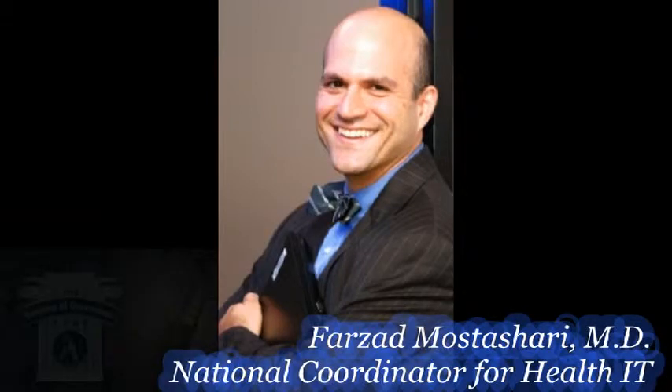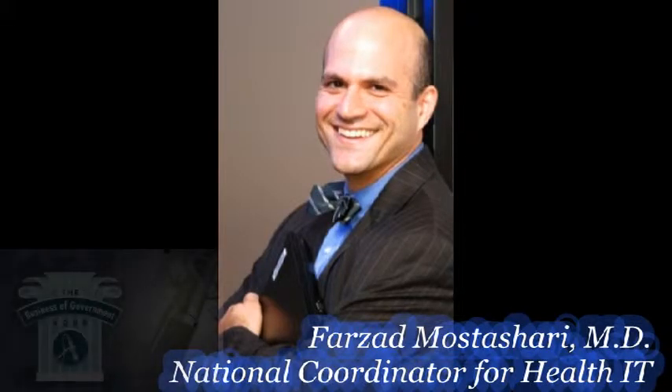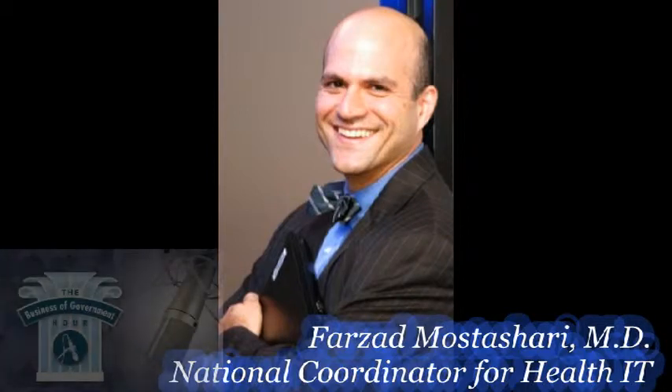Farzad, recognizing the need to understand how health IT can promote patient safety as well as identify and mitigate risks, your office commissioned an Institute of Medicine study to determine how government and the private sector can work collaboratively to maximize patient safety vis-a-vis health IT. Would you tell us more about the key findings from the IOM report, Health IT and Patient Safety, Building a Safer System for Better Care? And to what extent have you folks leveraged the recommendations in that report?